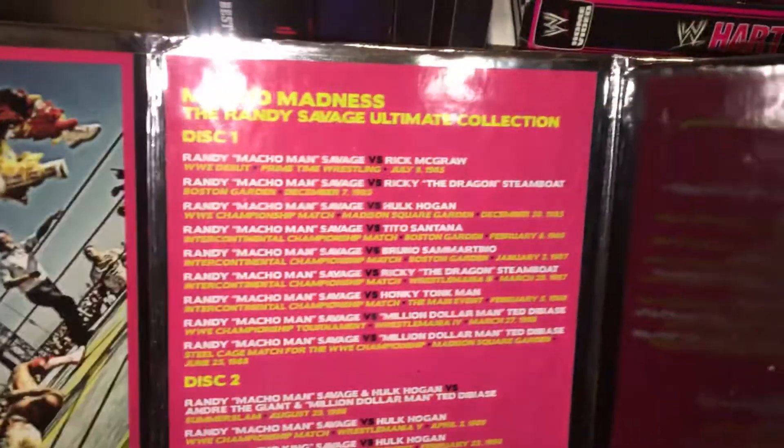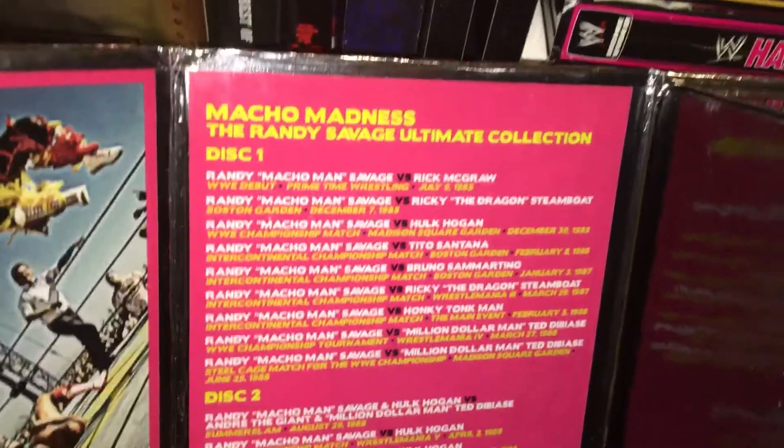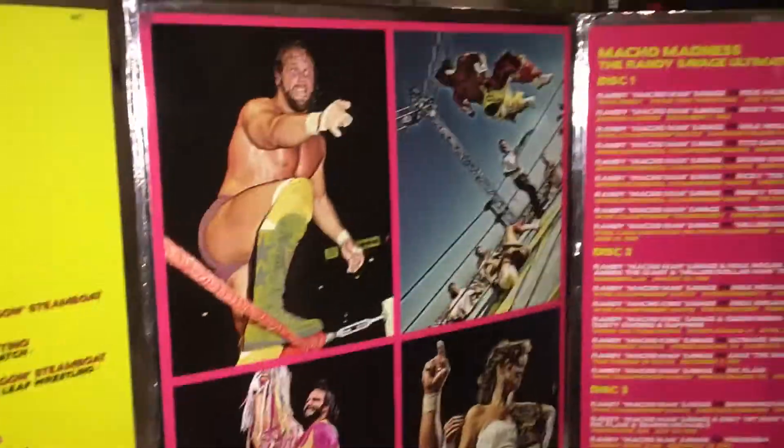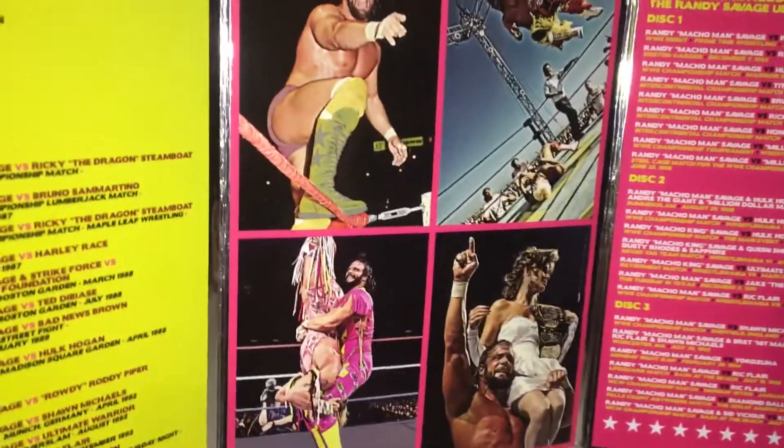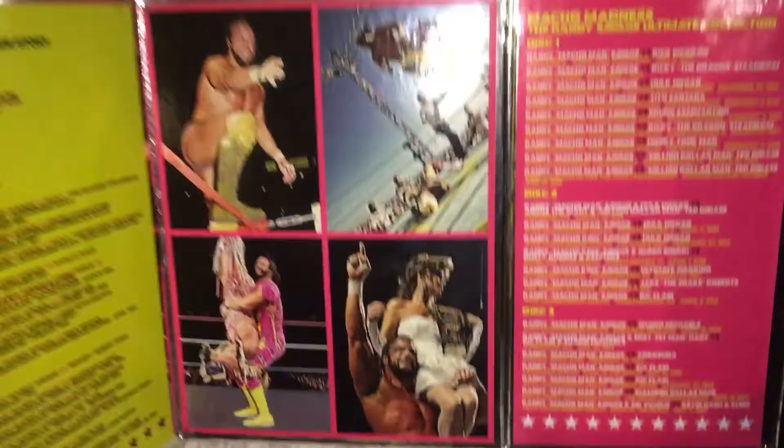And then you have the Macho Madness match selection on the other side, and some other pictures from his career in WWF and WCW. Really, really highly detailed. I like it.